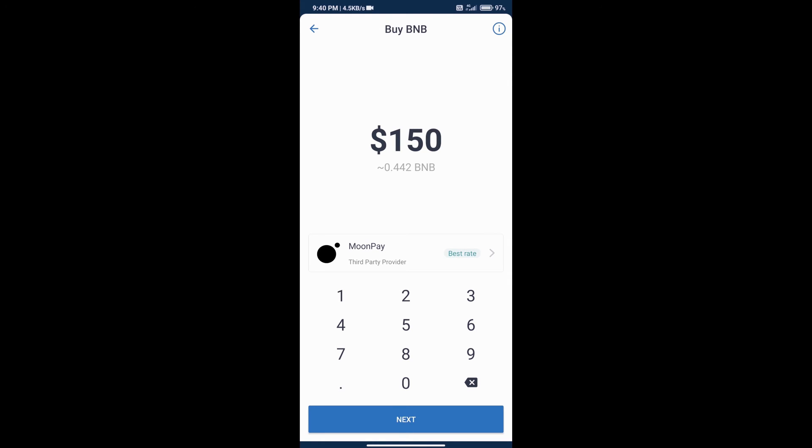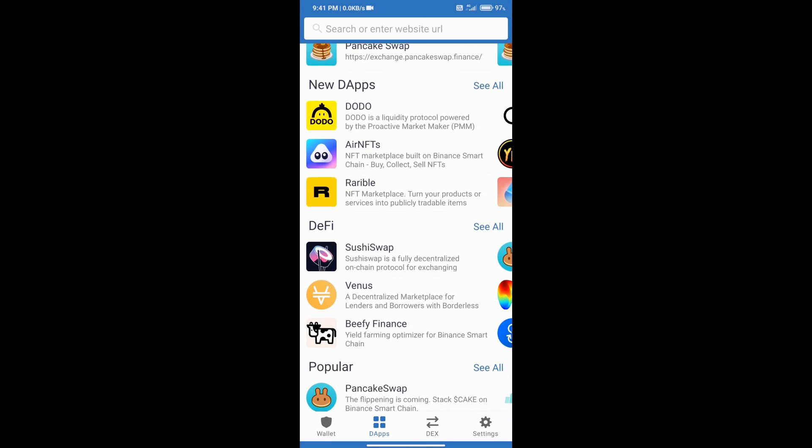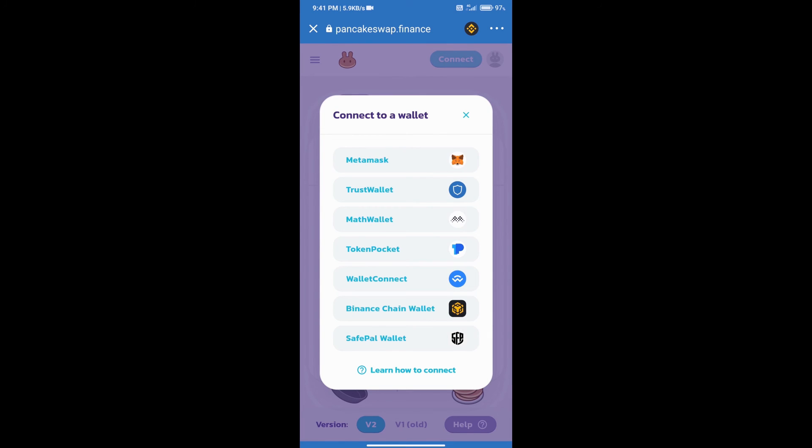Here we can add money to our Trust Wallet with a minimum of 50 dollars. After adding money, go to the home page and click on the DApp section. After that, open PancakeSwap exchange. PancakeSwap will open — connect this exchange to Trust Wallet, click on 'Connect' and select 'Trust Wallet'.